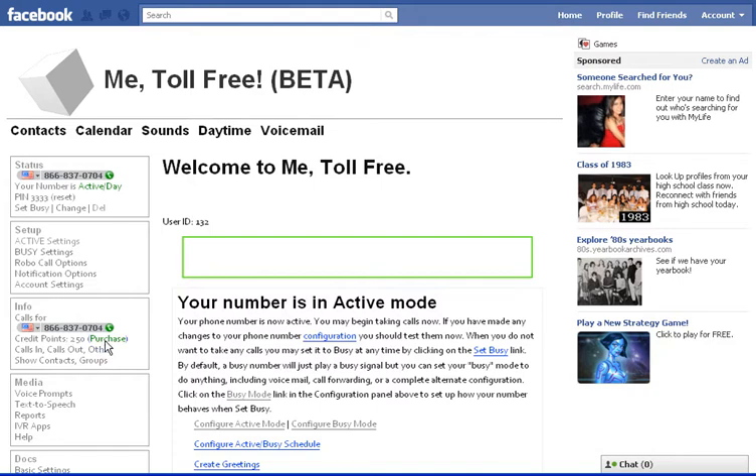And if you want to keep using it, just click here on the Purchase button. It works out to about $0.06 a minute. There's no monthly fees. And if your number doesn't get used, you don't pay anything. When this starts to get down to zero, you get notified and you need to charge it up again.